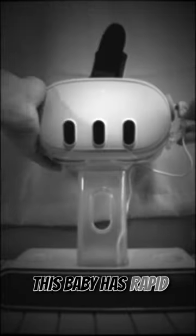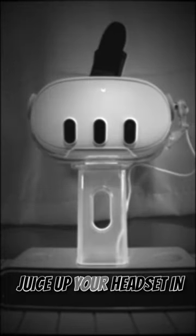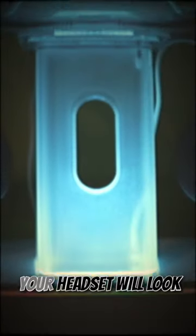This baby has rapid magnetic charging to juice up your headset in a jiffy — talk about a time saver! And with the snazzy light show, your headset will look positively divine just sitting there.